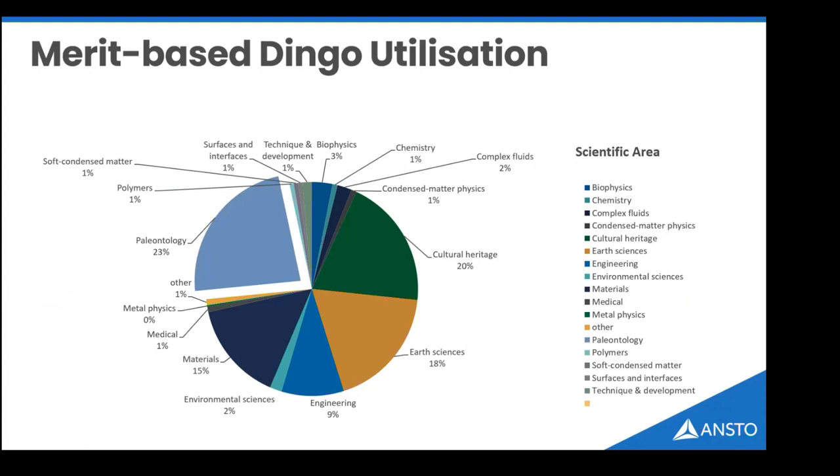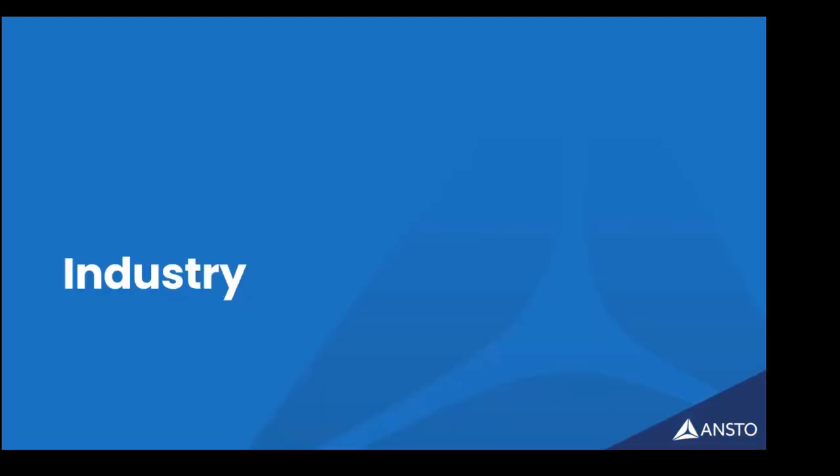Looking at the utilization of the instrument, about half the beam time is applied research in paleontology and cultural heritage. There's also significant work in earth sciences and engineering, particularly with 3D-printed metals and material composites. DINGO works really well where you've got composites — for example polymers blended with metals — since you cannot image those polymers with X-rays but they are visible with neutrons.